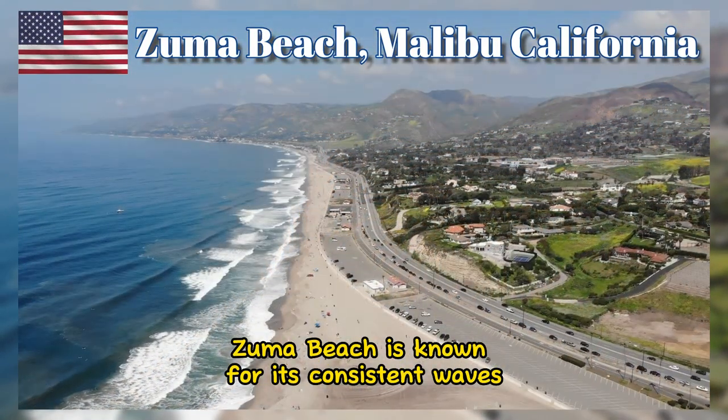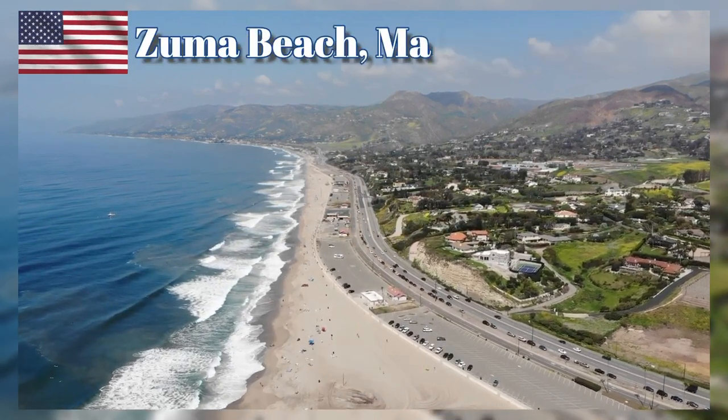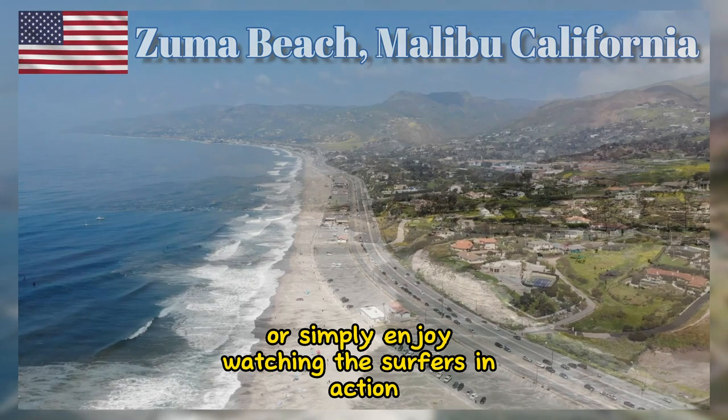Zuma Beach is known for its consistent waves, making it a popular spot for surfers of all skill levels. If you're into surfing, you can rent equipment, take lessons, or simply enjoy watching the surfers in action.